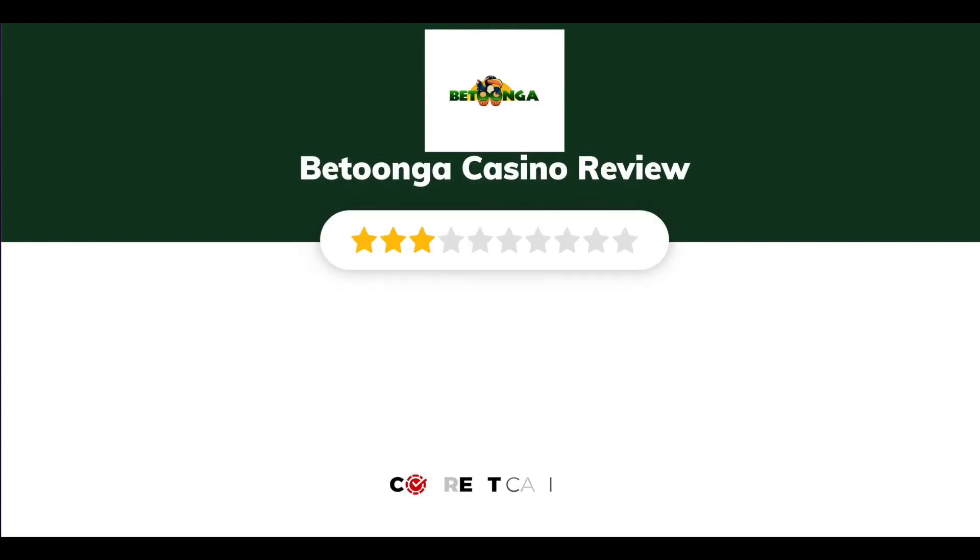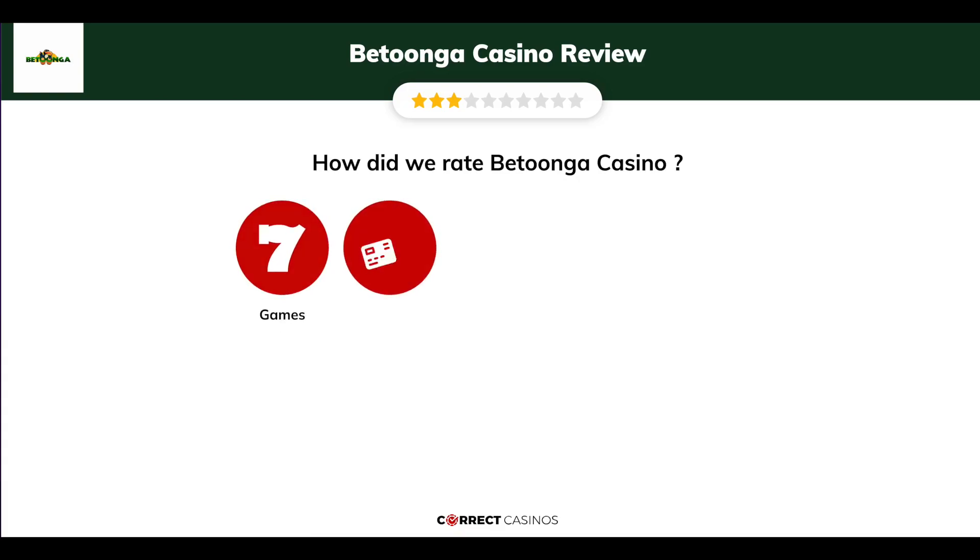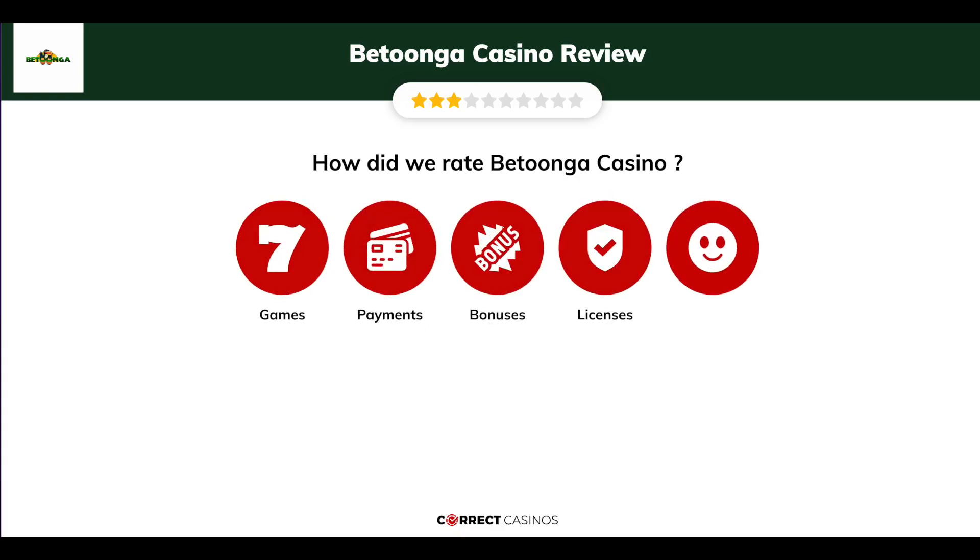Betunga Casino Review by Correct Casinos. We have based this review and rated Betunga Casino based on several criteria: games, payment methods, bonuses, licensing, and customer support.